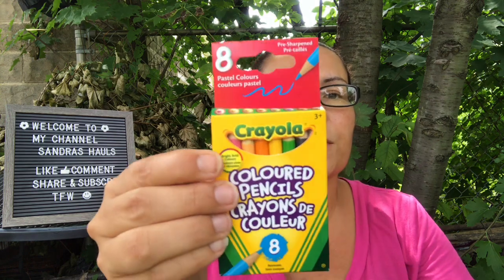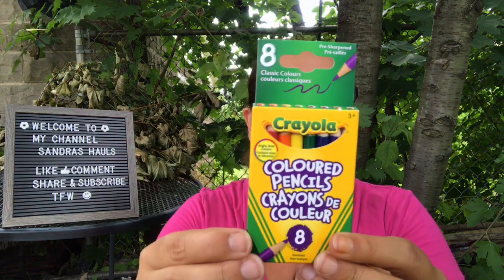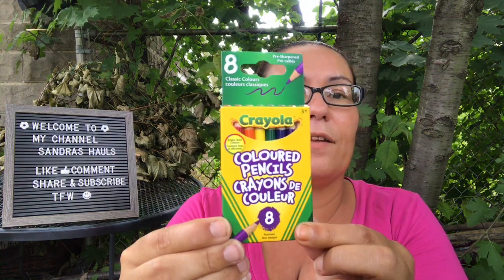Then I came across Crayola colored pencils — bright bold colors, non-toxic, and pre-sharpened, with eight in a pack. I got one set in the pastel colors and one in the classic colors for my daughter to use for school.